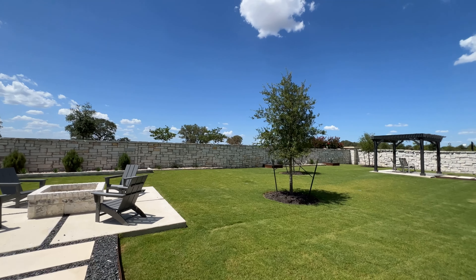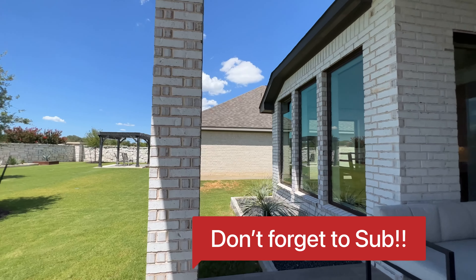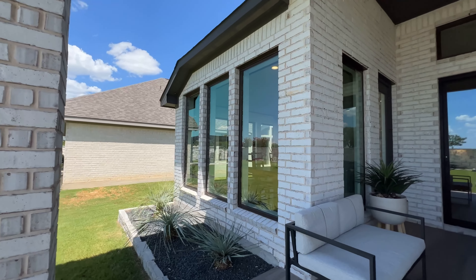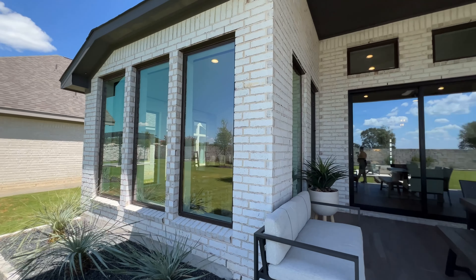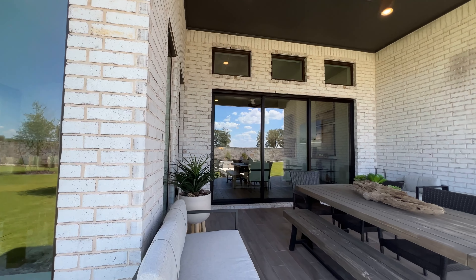Make sure you share the video, leave a comment, and subscribe — this is not the only video we have; there are many more coming. Thank you for watching and for being awesome. You guys have a great day — bye bye!